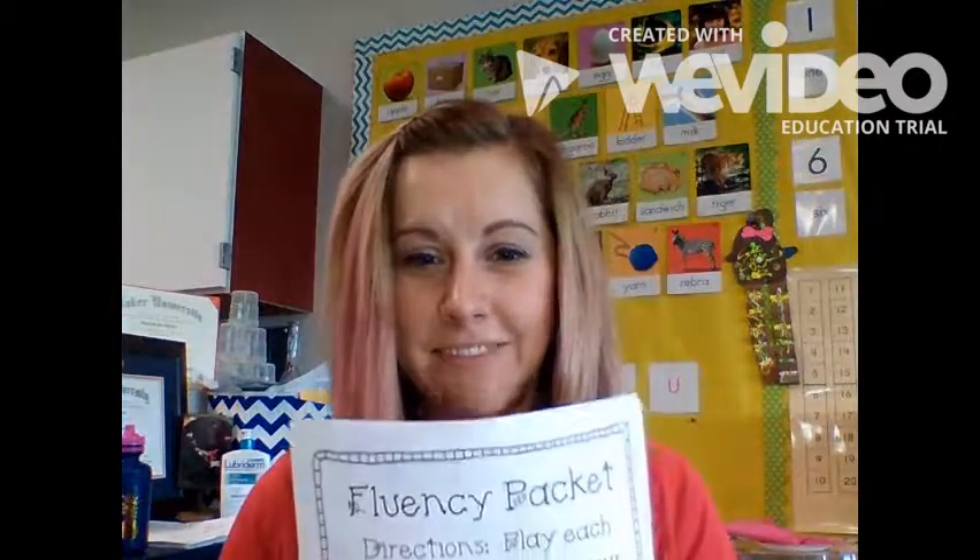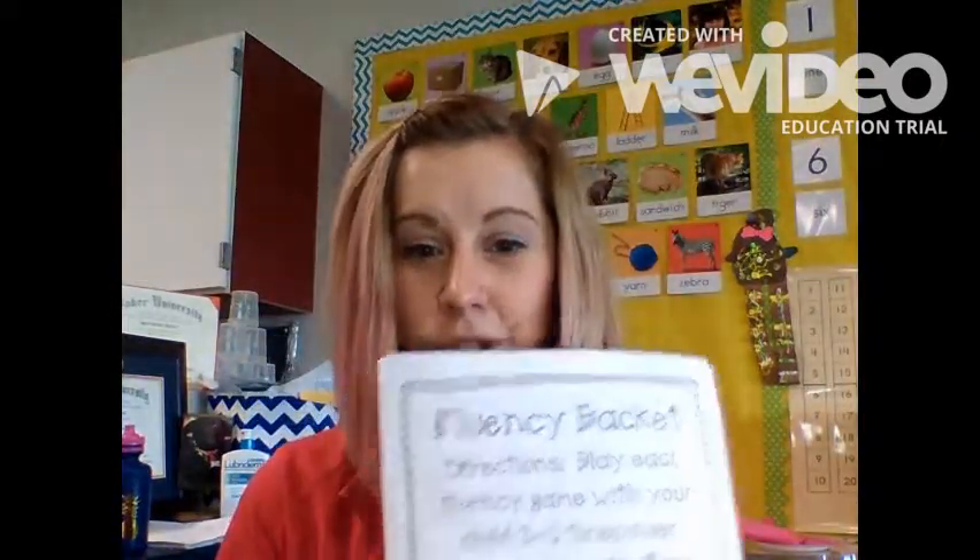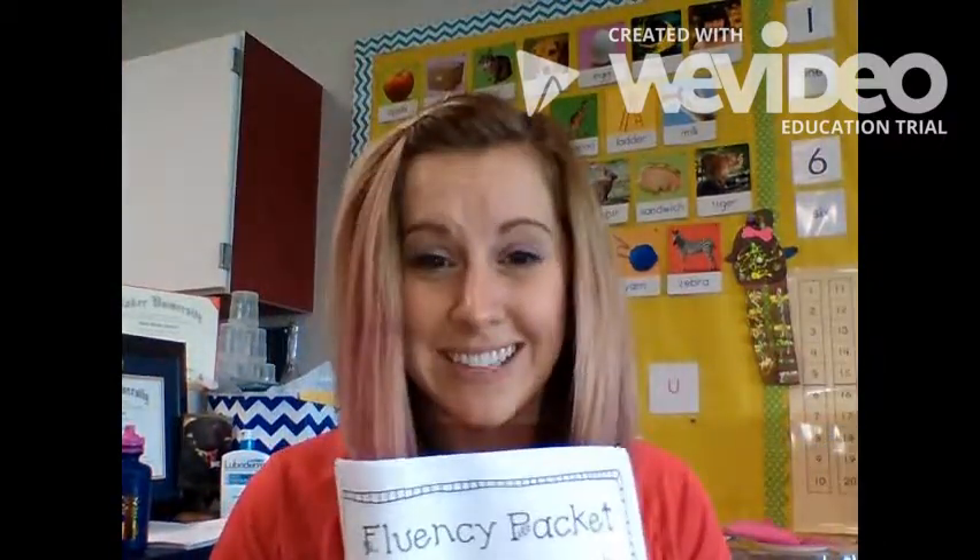Hi everyone! Coming home in folders today you are going to find a fluency packet that looks like this. The directions say to play each game two to three times over winter break. I know who wants to do homework over winter break, but I promise these games literally take one minute to play and they're going to help your kinder be a successful reader next semester, so please please please practice with them.